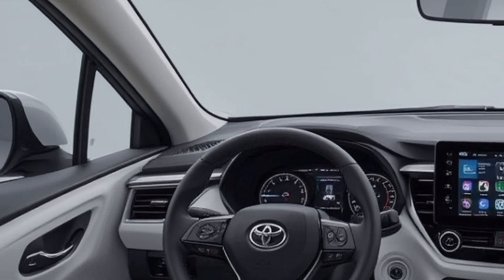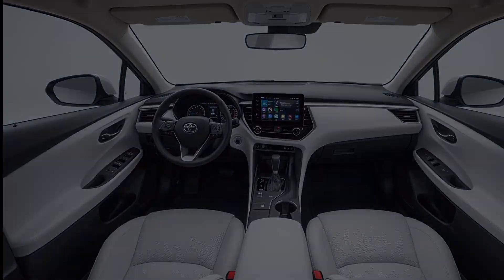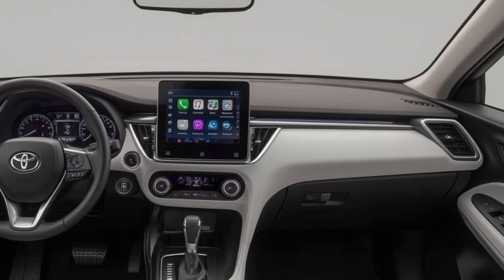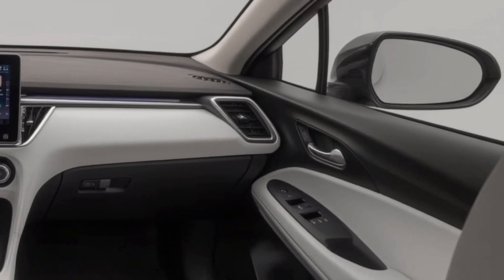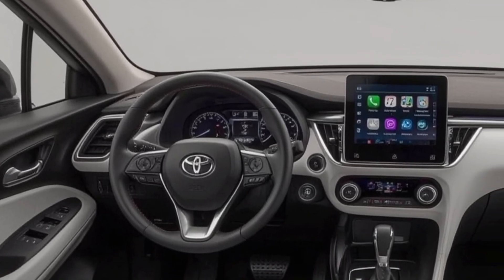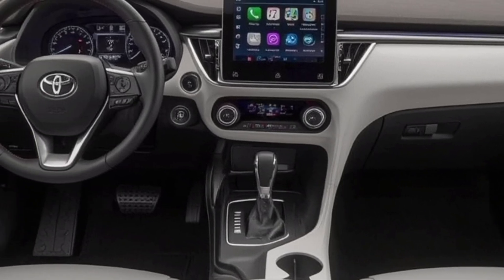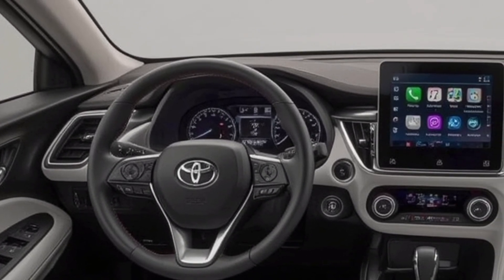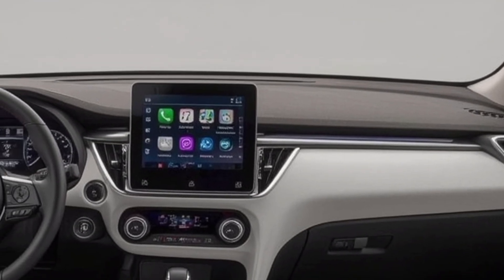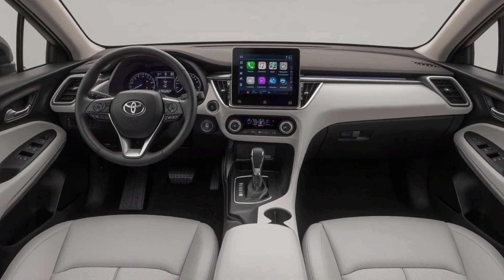There's a new digital gauge cluster available, and a large central infotainment screen that sits prominently on the dash. Depending on the trim, you can get a 12.3-inch touchscreen that supports wireless Apple CarPlay and Android Auto, as well as a wireless charging pad, premium audio, and cloud-based navigation. The 2026 CH-R remains a compact crossover, so don't expect massive cargo space, but Toyota has optimized the layout for better rear seat comfort and slightly improved cargo capacity over the previous generation. The seats are supportive, and the materials used throughout the cabin feel like they belong in a more expensive car.